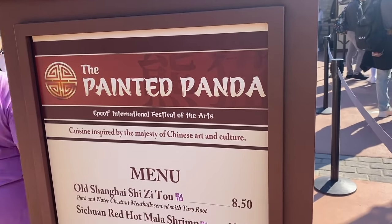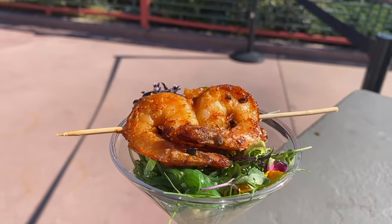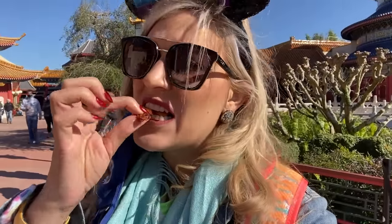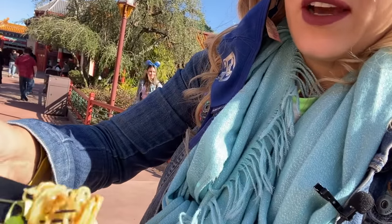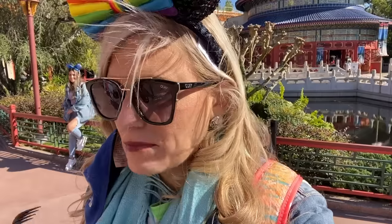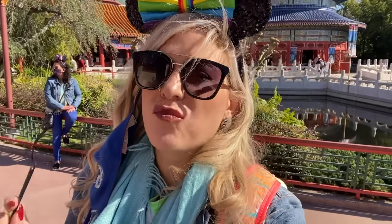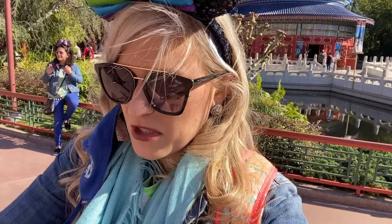I had to stop at the Painted Panda, which is the China booth — China is always one of my festival favorites. I'm trying the spicy mala shrimp. There are two shrimp and they come with noodles. Lots and lots of flavor, but I wouldn't call it super spicy — definitely a little bit of heat and a ton of flavor. China doesn't disappoint yet again. I would say delicious but not super spicy.